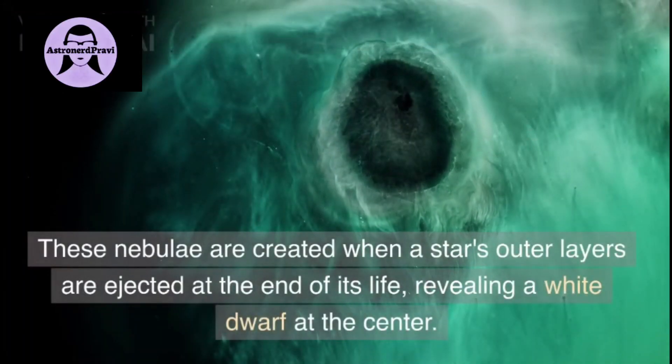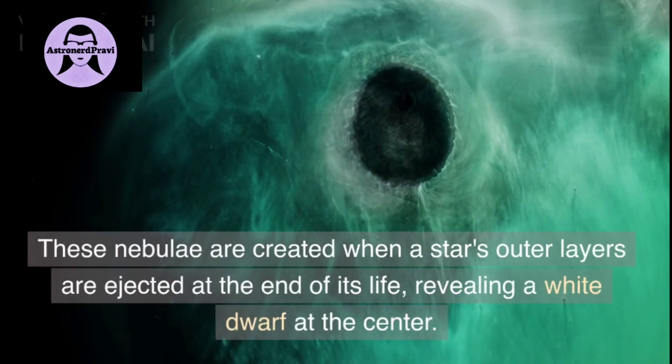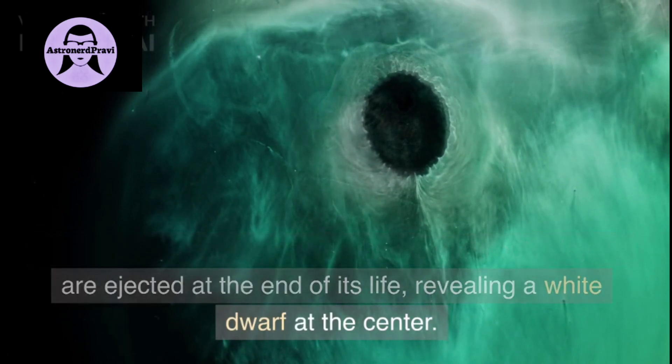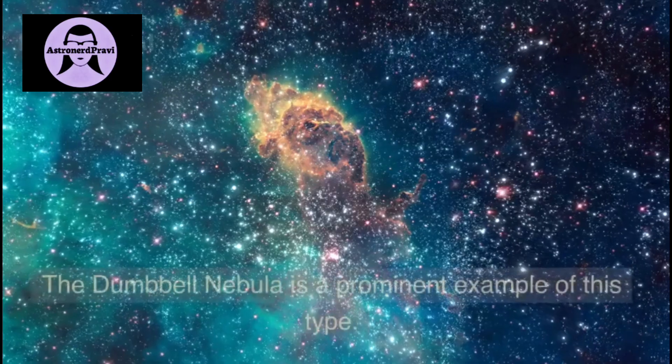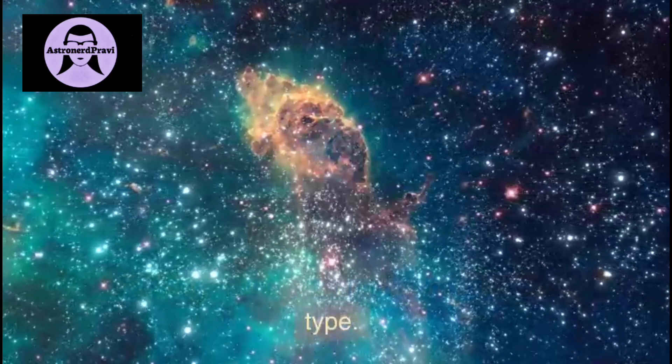These nebulas are created when a star's outer layers are ejected at the end of its life, revealing a white dwarf at the center. The Dumbbell Nebula is a prominent example of this type.